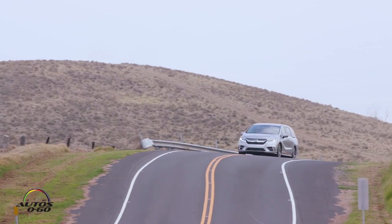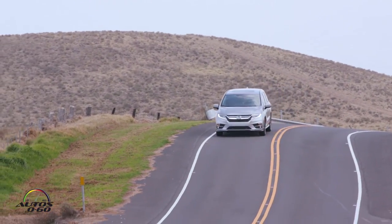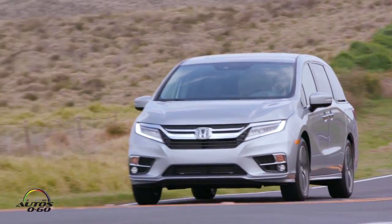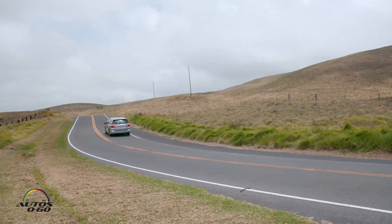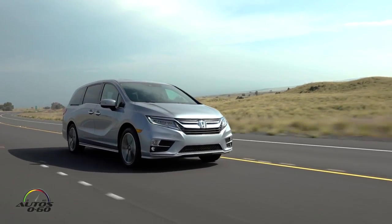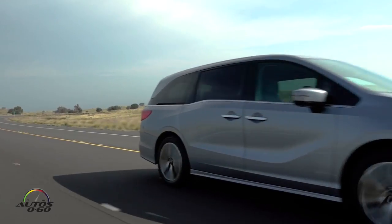Does that give you better mileage, better performance? I mean, better everything, I guess — because otherwise you wouldn't do it. That's right. The 10-speed has a very wide spread, so it has a very tall gear at the high end, which allows us to have low RPM and get better fuel economy. But because there are 10 gears, whenever you put a demand on the accelerator pedal, the engine and transmission combination is able to match that very smoothly and intuitively.